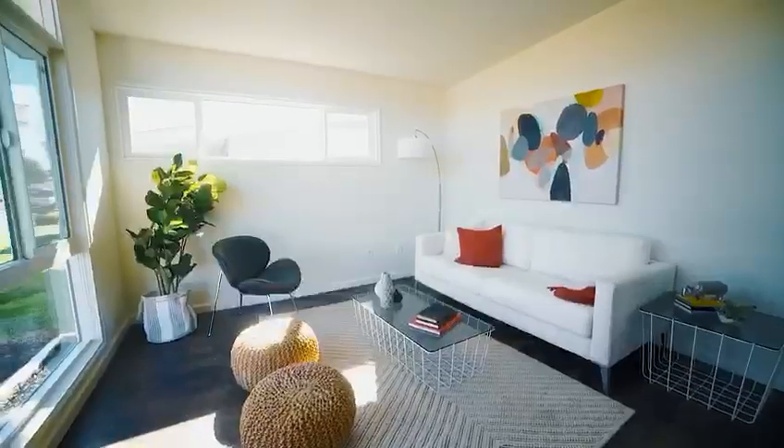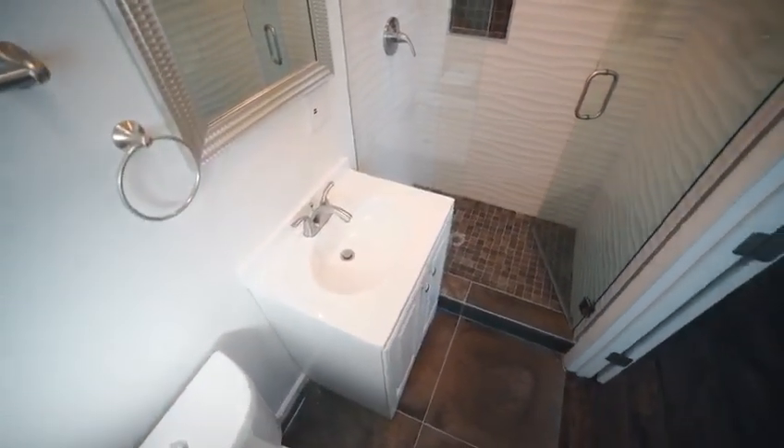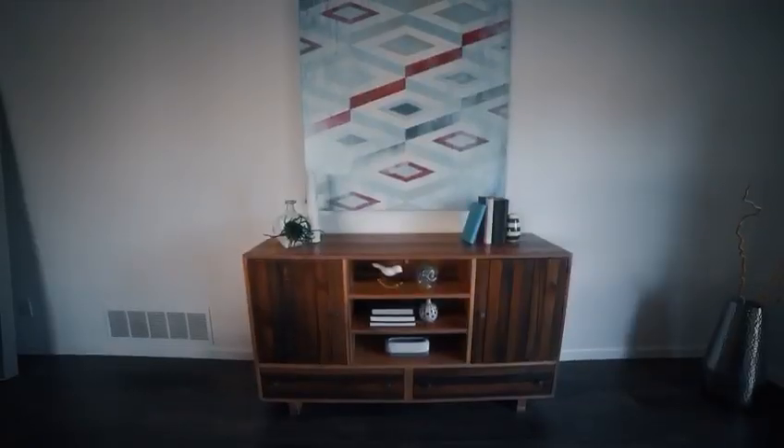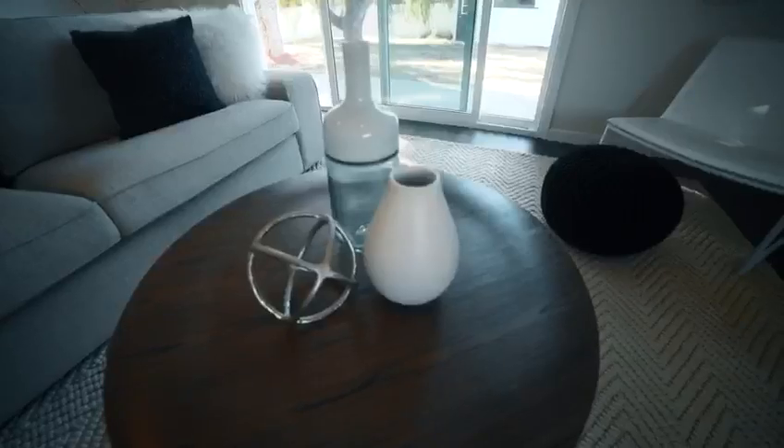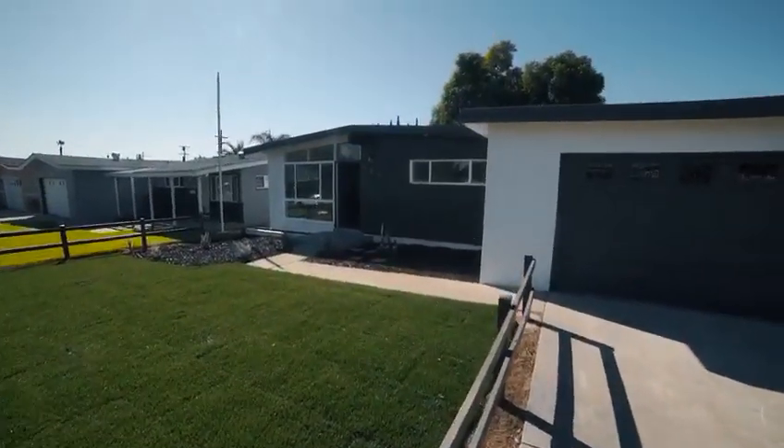Go view this home to appreciate the designer move-in ready layout in person. If you would like to schedule a private showing, contact us today. For the best available financing and first time home buyer programs, click on the provided link. Don't forget to tag a friend. See you guys in our next neighborhood gem.